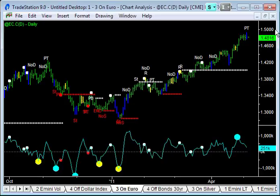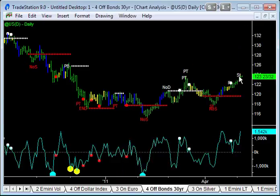$1.50 on the euro has surely got to be a psychologically important point. The bond market also continues to show a little bit of strength here. But if we start to see a bounce in equities tomorrow, the bonds might roll over as well.